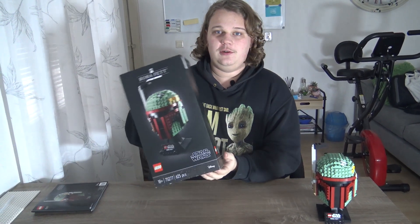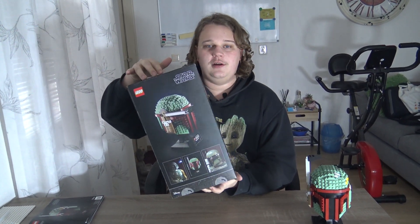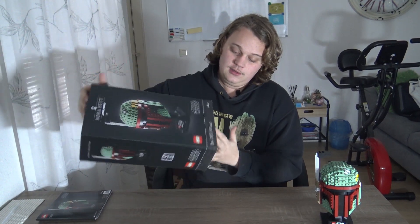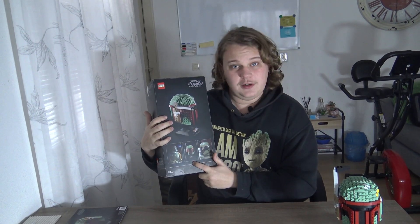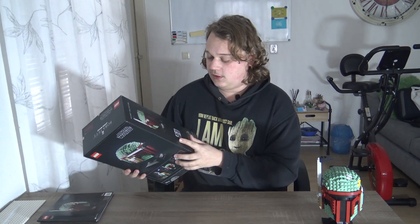Looking at the box itself, it's looking very clean, and I would definitely use this one as a stand for my display. It looks very cool and very clean. Also, the size of it is good if you want to know if it fits in your closet or a specific area.